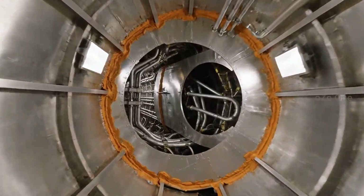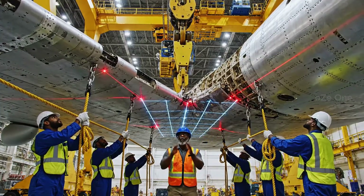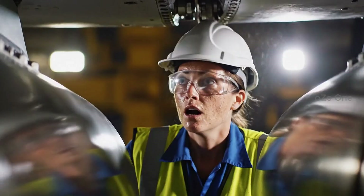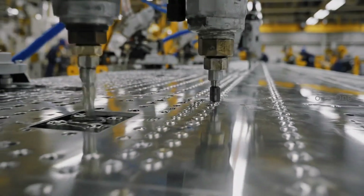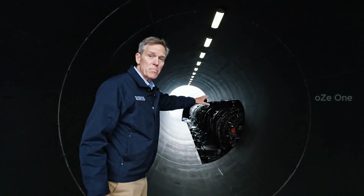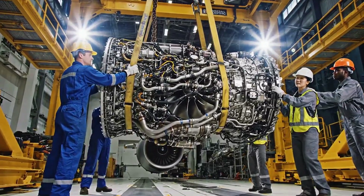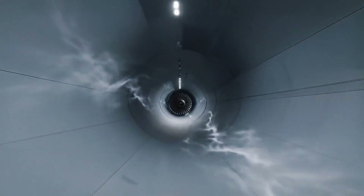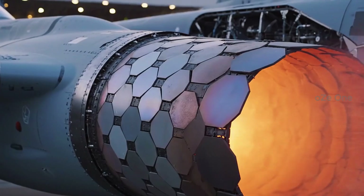The fuel tanks are actually part of the wing structure itself. The engines are buried deep inside to hide their heat from enemy missiles. Four F-118 engines — the heart of the beast. The exhaust is cooled and flattened out to fool thermal sensors.